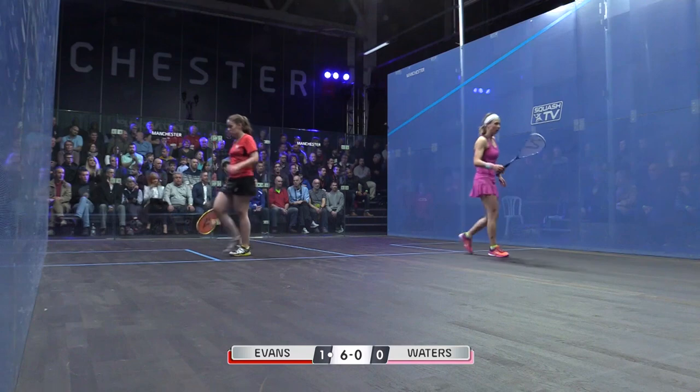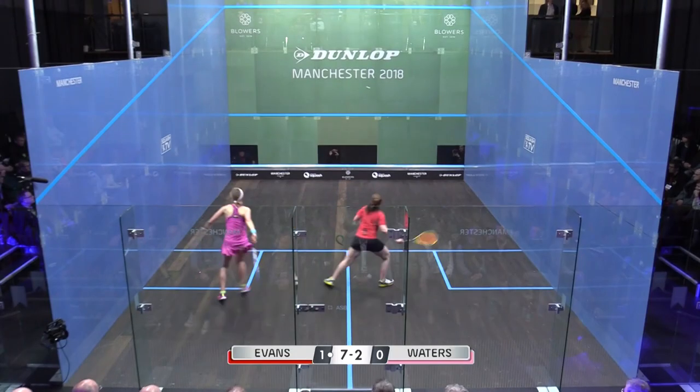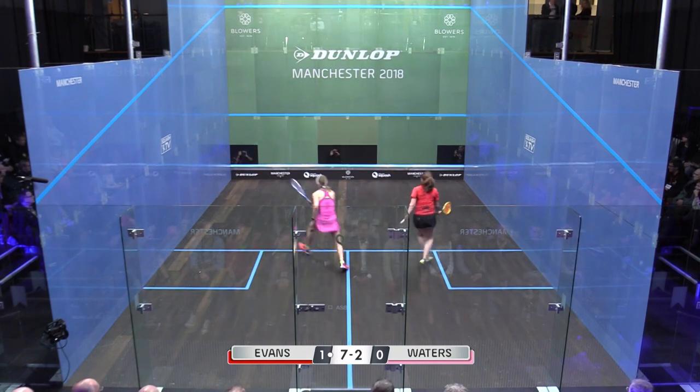Oh, dearie me. I just can't stop her. This is outrageous from Evans. Hit a fantastic length. Some of their winners are quite outrageous — you focus on those and they get clipped on, you know, shot of the month.